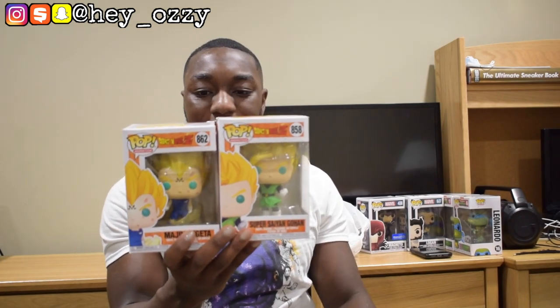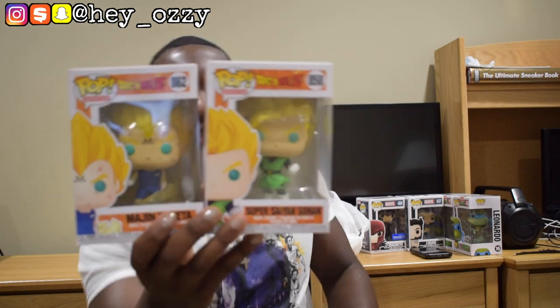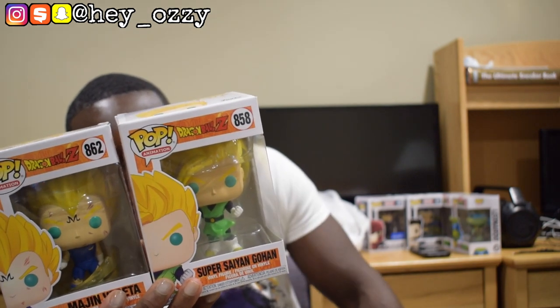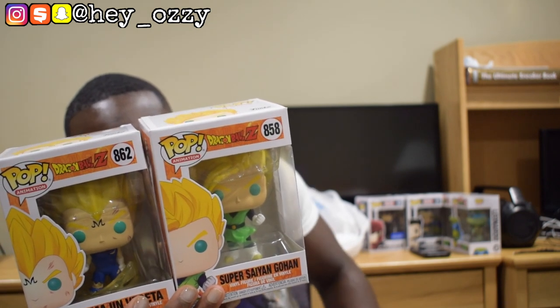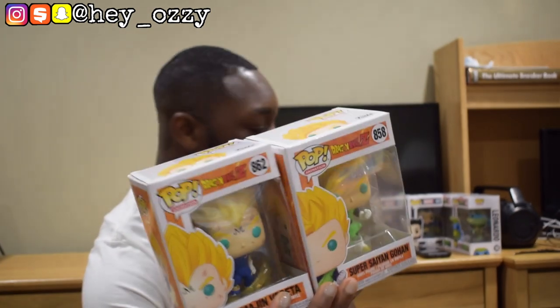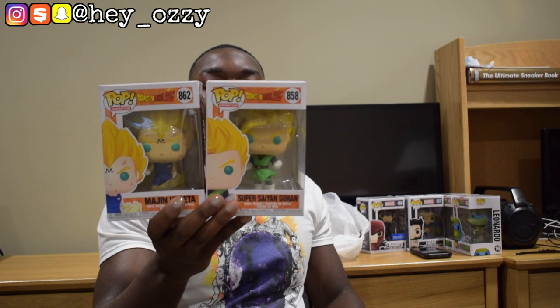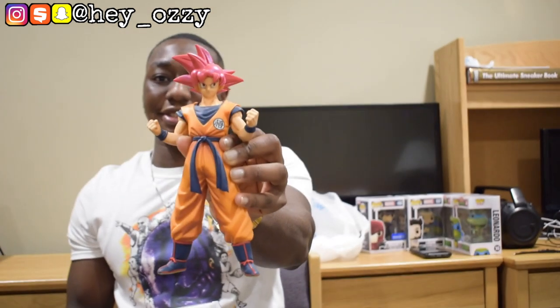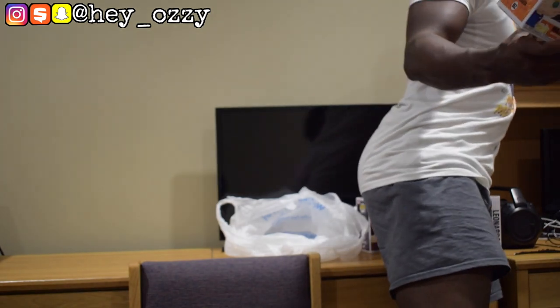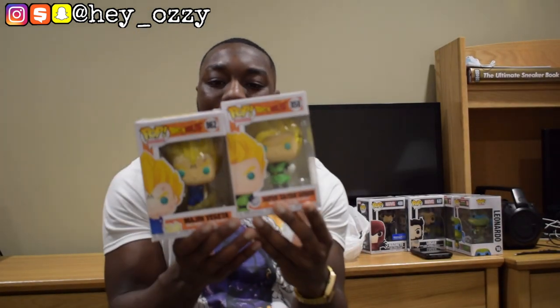I'm definitely gonna get all the Dragon Ball Z ones — it's one of my favorite anime next to One Piece. I got Majin Vegeta and Super Saiyan Gohan. I still need Shenron, which is a big 10-inch figurine, Super Saiyan Goku which I just ordered online from Walmart, and possibly Majin Buu Evil, though I'd prefer Kid Buu. My friend Peyton got me a Super Saiyan God Goku figurine about a year ago, which is awesome — Goku in all his God glory from Battle of the Gods.